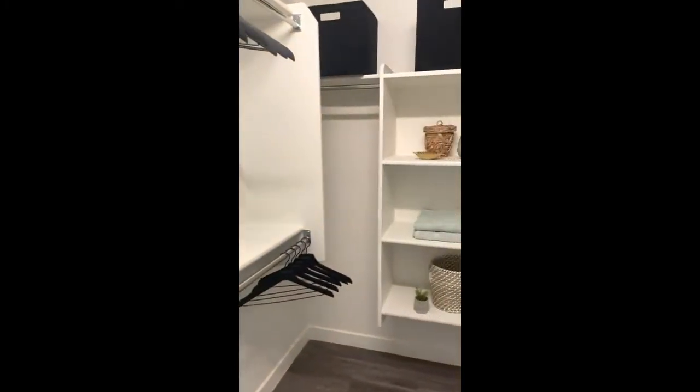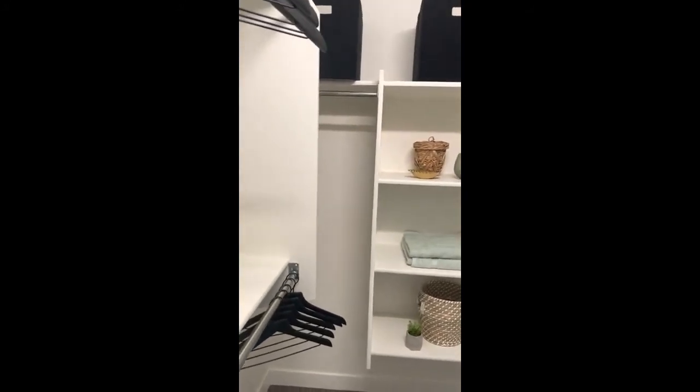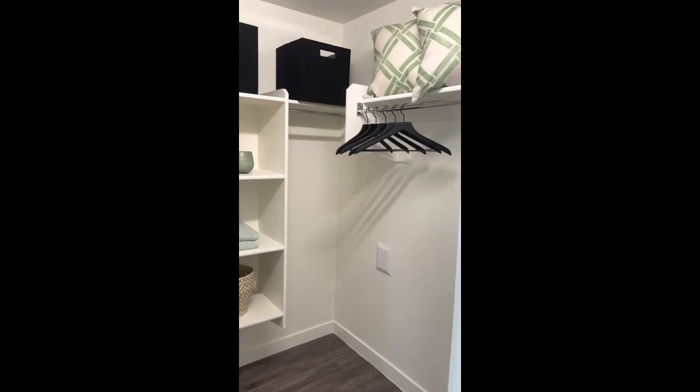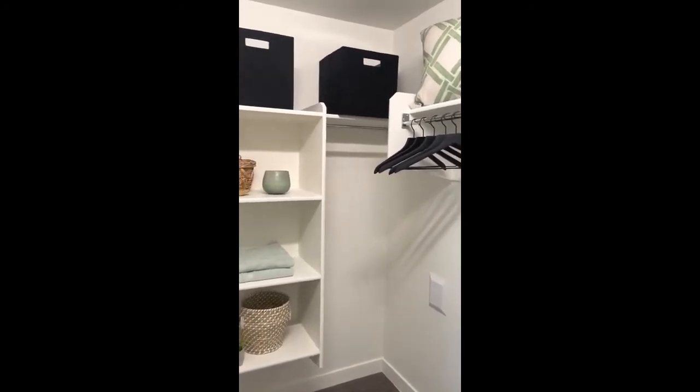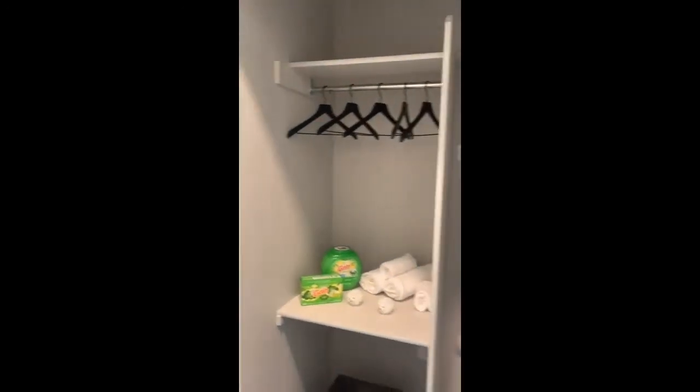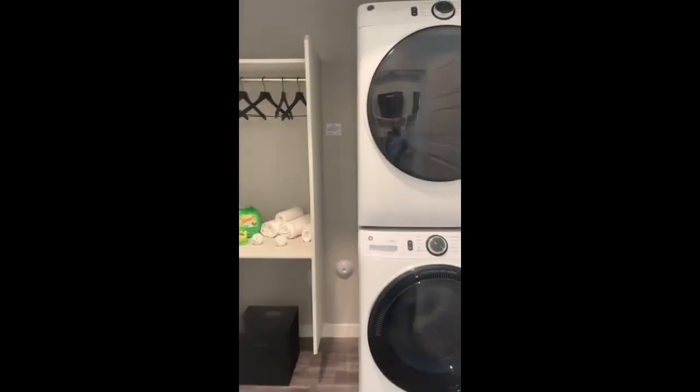If we shift back this way a little bit, you'll be able to see the nice big walk-in closet that features built-in shelves — very spacious and great for storage. What I love about these floor plans is that they do feature the laundry room right across from your walk-in.